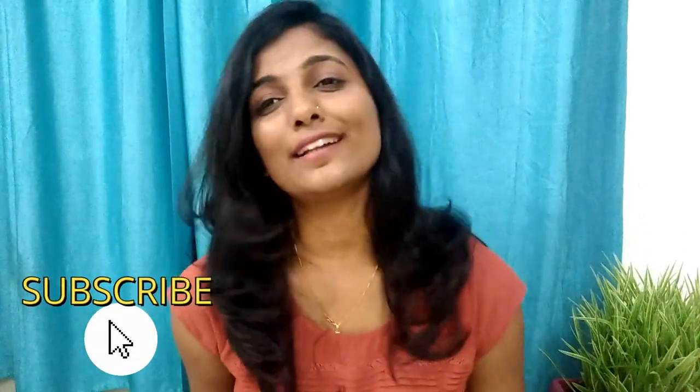That's all I got! I hope you enjoyed my video. If you did, please subscribe to my channel, like my video, and share it with your friends and family. See you in the next video, guys — thank you, bye bye!